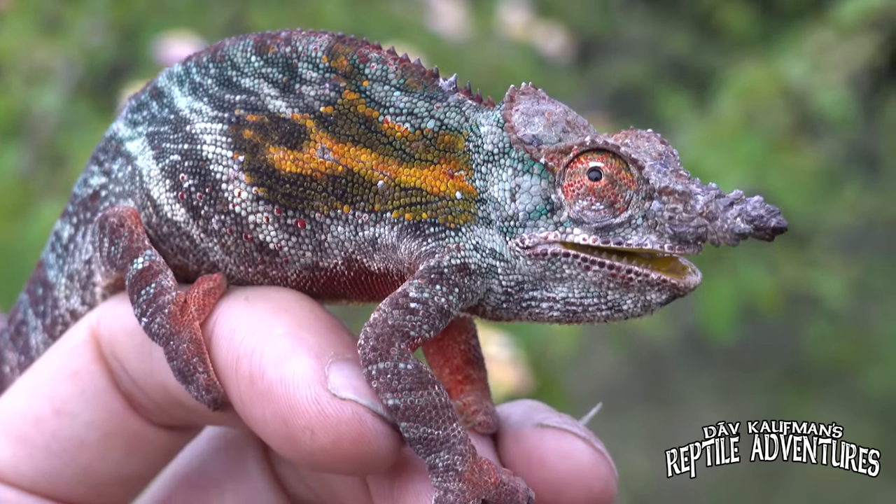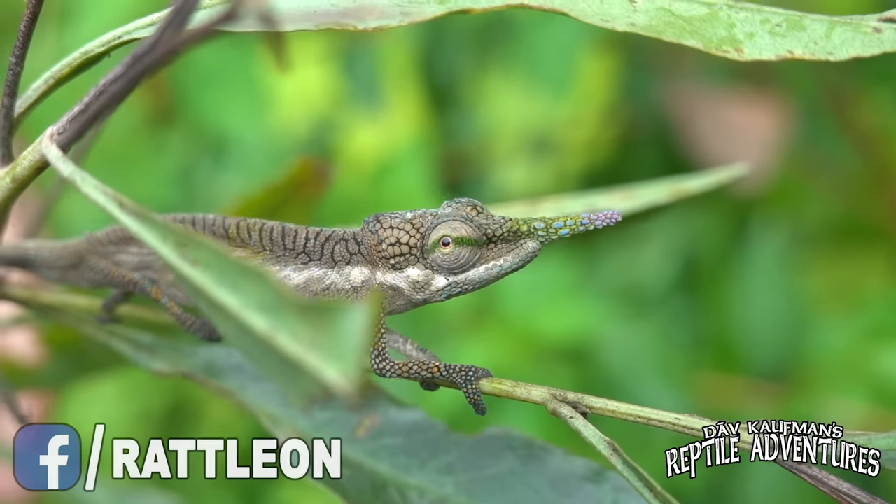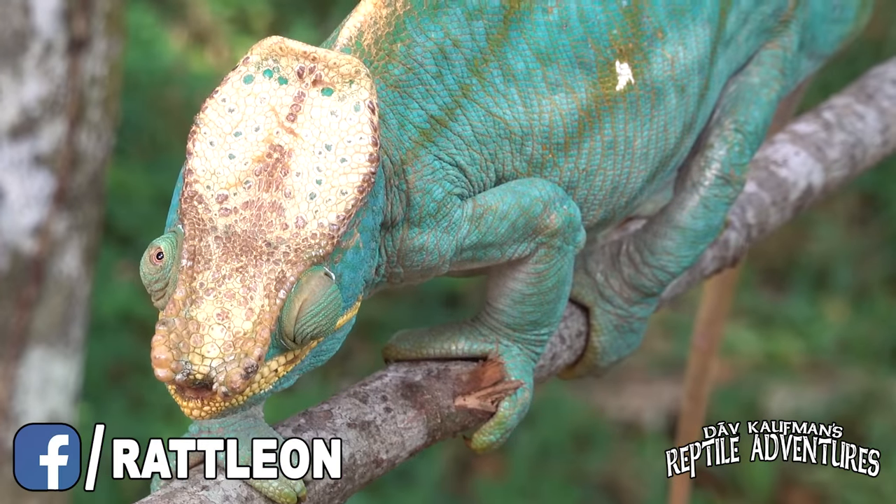When it comes to the reptiles of Madagascar, Madagascar could very easily be called the land of chameleons. There are more chameleon species here than anywhere else in the world, and some of them are the most beautiful, colorful, and downright weird chameleons with strange adaptations that allow them to fit perfectly into their environment. Here is the top five weirdest chameleons we encountered on our expedition. I'm Dave Kaufman, and these are my reptile adventures.